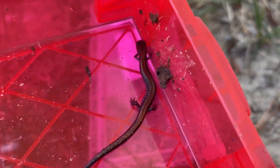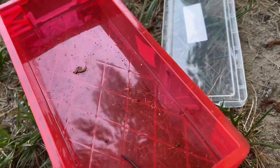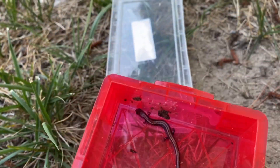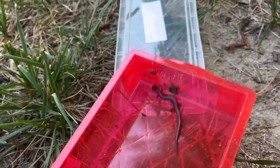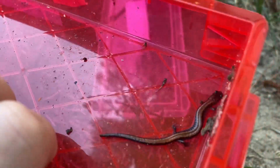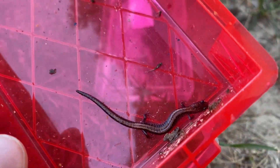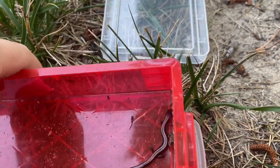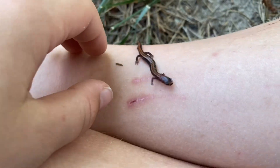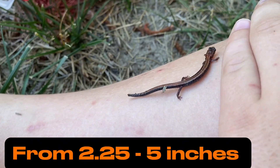An interesting fact: female red-backed salamanders can lay from 3 to 14 eggs in June or July. Today is actually June 18th, so it's that time of year. I'm not really sure if this one is a female or a male, but maybe I'll find out later. He's actually really beautiful. These guys are pretty small — they can grow from 2.25 to 5 inches long.